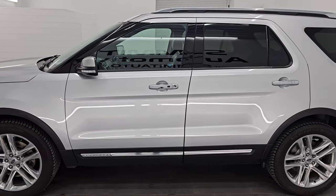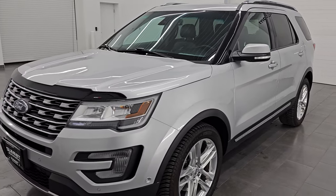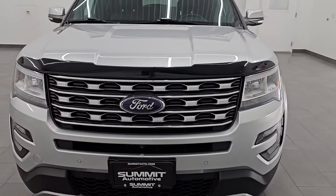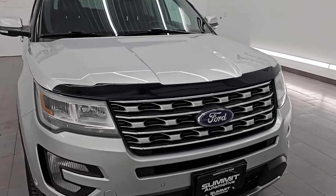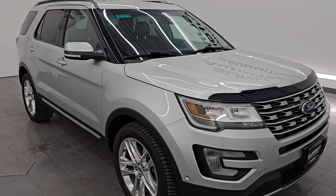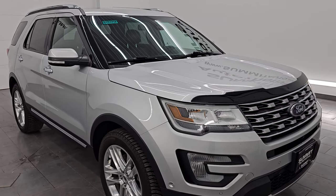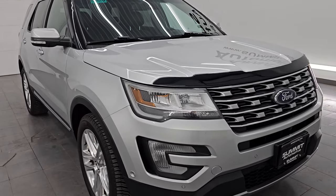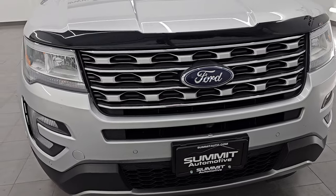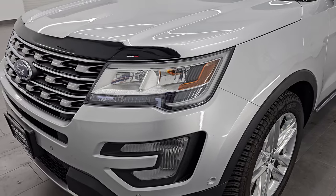This 2017 Ford Explorer Limited has the 2.3 liter turbocharged four-cylinder EcoBoost engine. It puts out 280 horsepower and is paired up with a six-speed automatic transmission. This Explorer has been fully safety inspected by our service shop per the state of Wisconsin inspection process. It has a fresh oil and filter change, all fluids have been checked and topped off, and it is 100% ready to go. For the age and miles on this thing, it is in excellent condition.